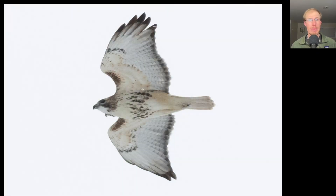Here we have a hawk with dark belly band and dark patagial bars, so this is a red-tailed hawk. We see a dark trailing edge to the wings and a plain tail that if we saw the upper side would be red, because this is an adult red-tailed hawk.